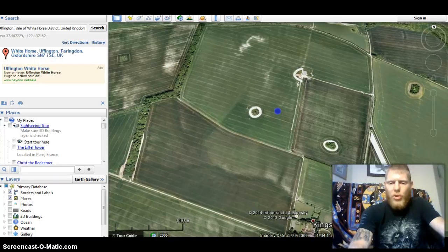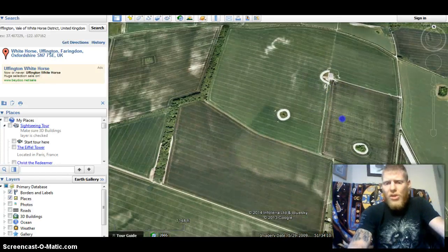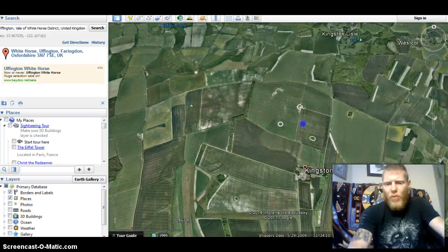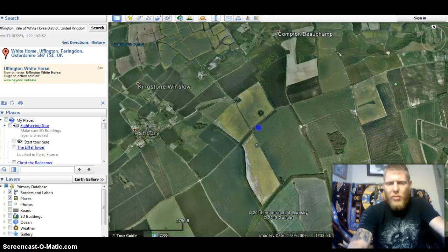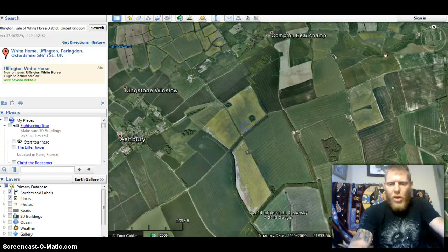These people were agricultural geniuses. And this right here is literally a stone's throw away from Wayland's Smithy and our crop circle.